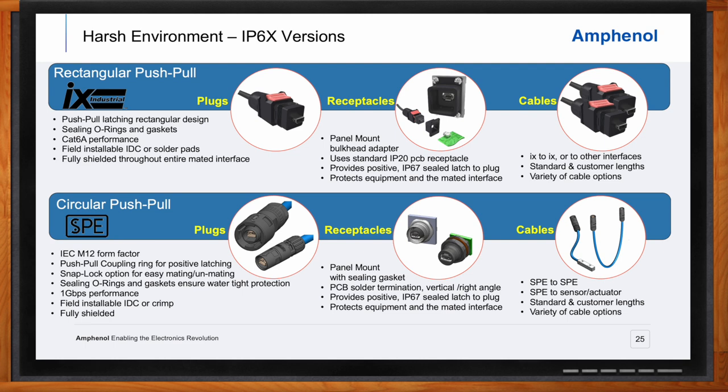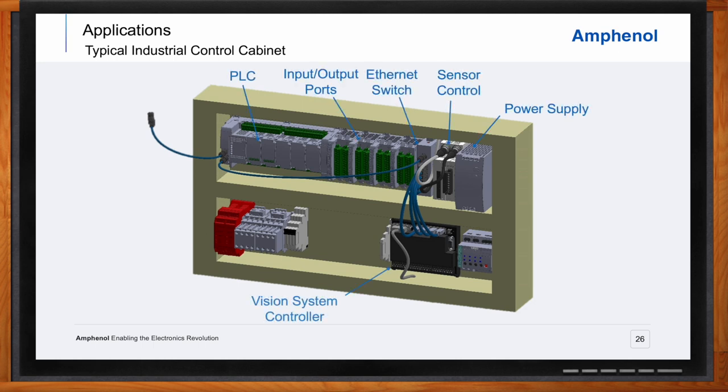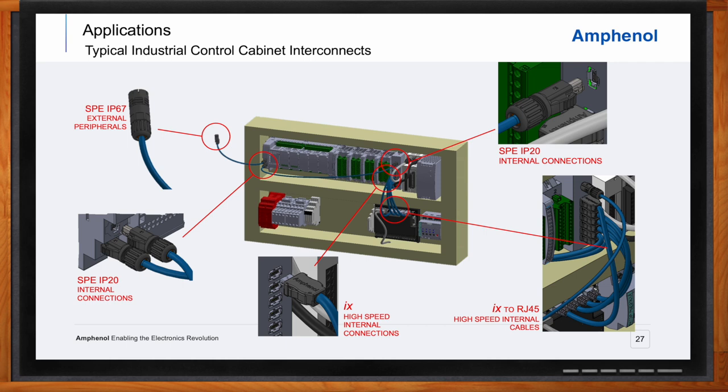What would a typical application look like? If we look inside a typical industrial control cabinet on the factory floor, we'd find devices such as programmable logic controllers, switches, sensor controllers, power supplies, relays, vision system controllers, and all types of equipment depending on the application. In an Ethernet-based control system, all of these devices communicate with each other, and IX and SPE connectors and cables provide both the internal connections and the external I/O to all connected devices outside the box.